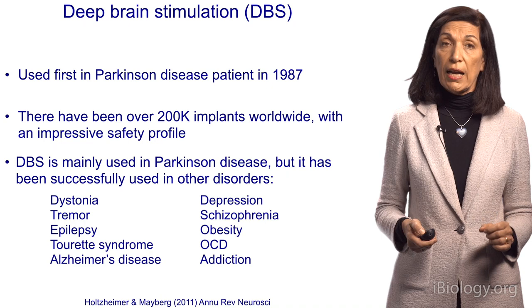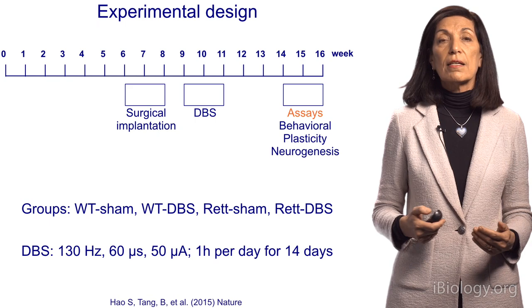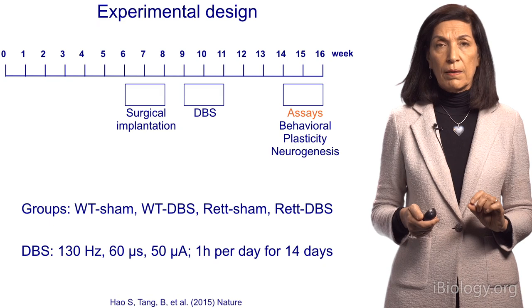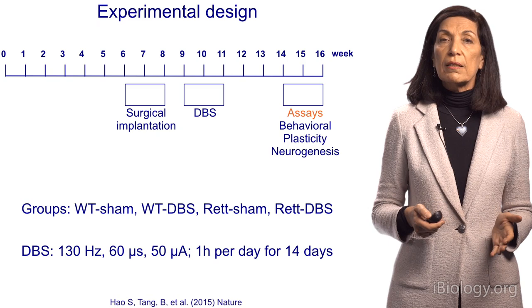We decided to test whether deep brain stimulation could help restore normal learning and memory in a mouse model of Rett syndrome. We focused on Rett mice that lack one copy of the gene in half of their cells — so they're mosaic, like Rett females. We waited until they were adult and implanted electrodes to stimulate the deep dentate gyrus. After giving them deep brain stimulation for two weeks, one hour each day, following the same protocol typically used in humans, we waited three weeks and tested them to see if their hippocampal function improved.